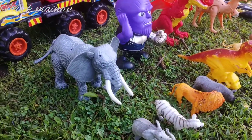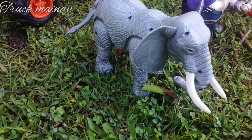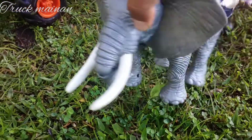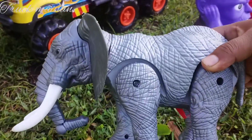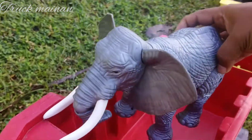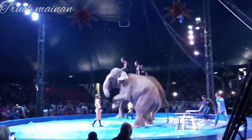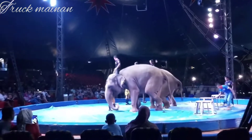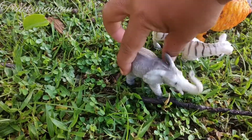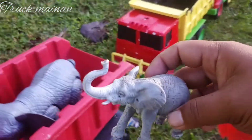Kita angkut binatangnya dulu teman-teman. Wow, lihat teman-teman. Ini besar sekali. Ini gajah Thailand teman-teman. Wow, keren. Kita langsung naikkan di truk teman-teman. Ini ada gajah lagi teman-teman, ini anakannya. Wow, mantul.